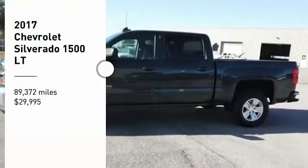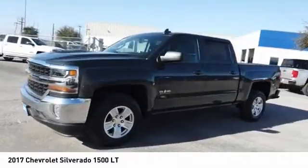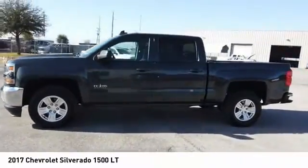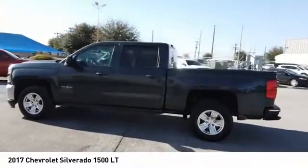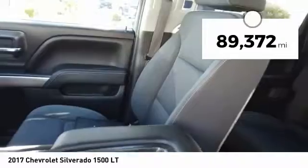Take a ride in the 2017 Silverado 1500. The Chevy Silverado 1500 has the lowest cost of ownership of any full-size pickup and is priced below $30,000. This vehicle has less than 90,000 miles.